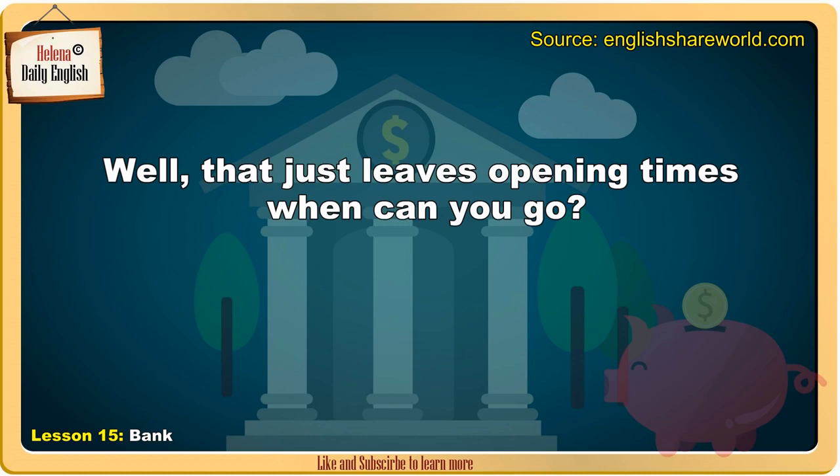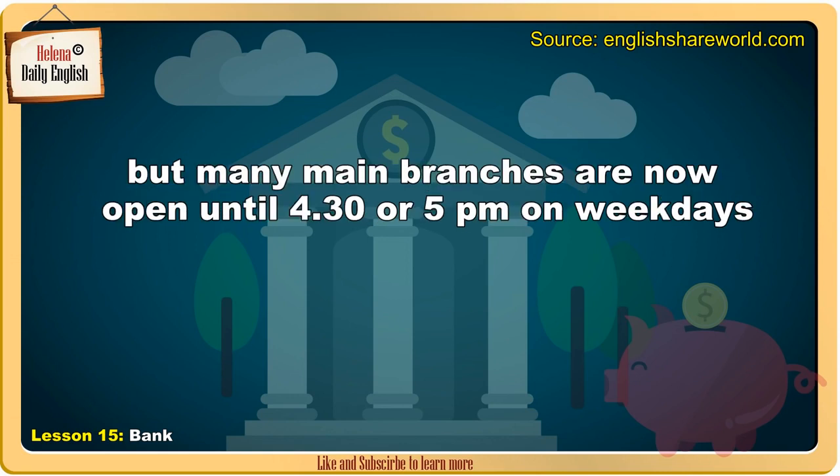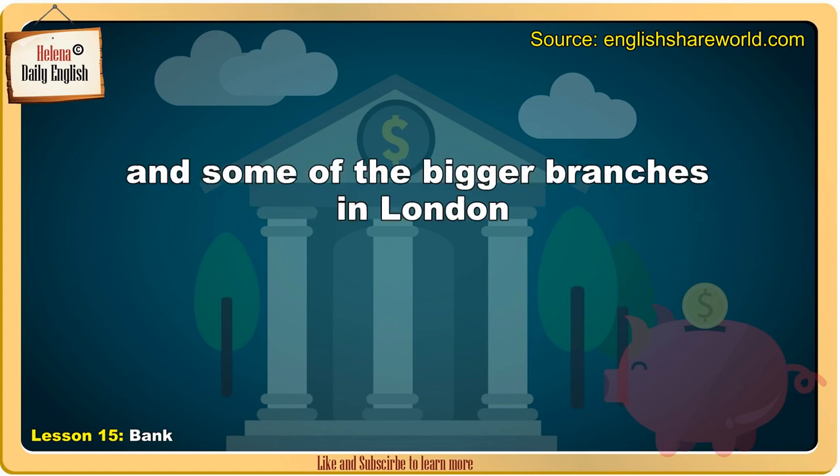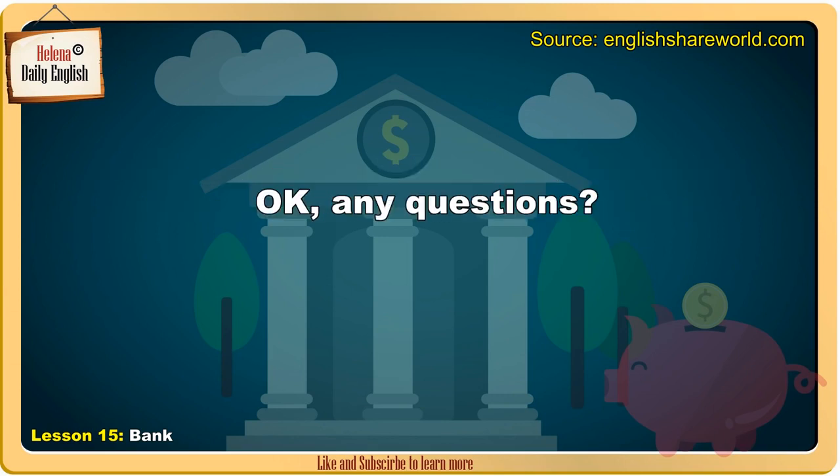That just leaves opening times. Banks used to be open from 9.30am until 3.30pm from Monday to Friday. But many main branches are now open until 4.30pm or 5pm on weekdays, and some of the bigger branches in London and other major cities are now open for a limited time on Saturdays. Any questions?